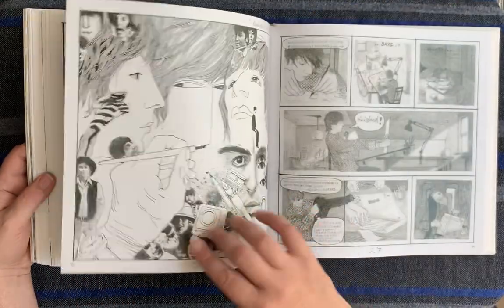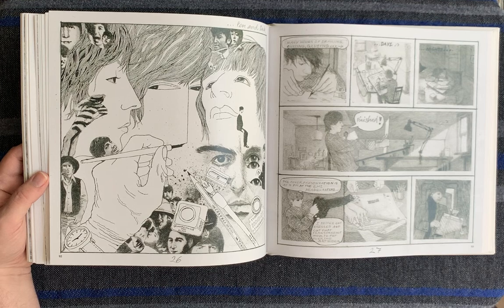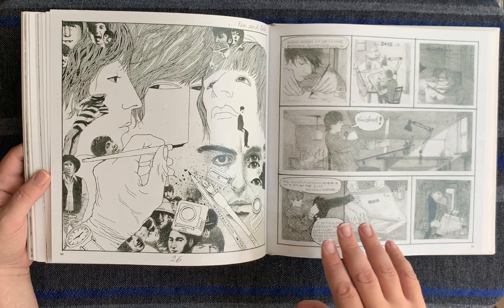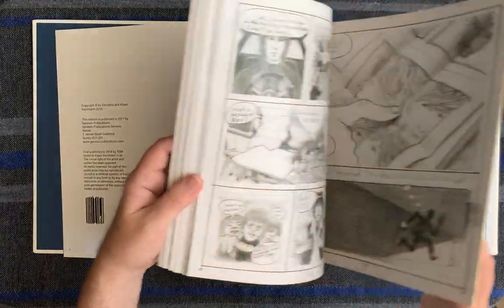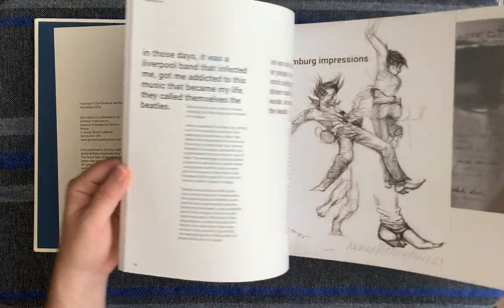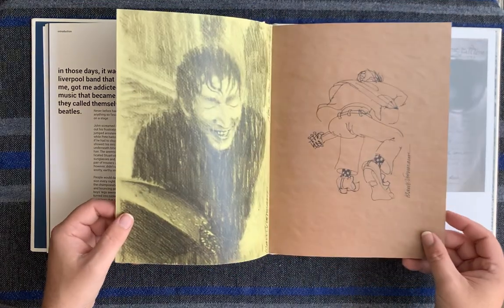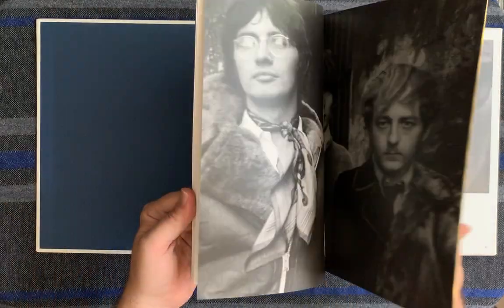I also have a limited edition print. They're all original — Klaus did a different collage for everyone, a different version of the album cover. I did post a video on that already, I'll leave a link for it. It's very, very nice. Then a lot of information. Wow, just beautiful. Then it has these little tiny booklets inserted as well. Beautiful book, just a beautiful book. There's Klaus there.